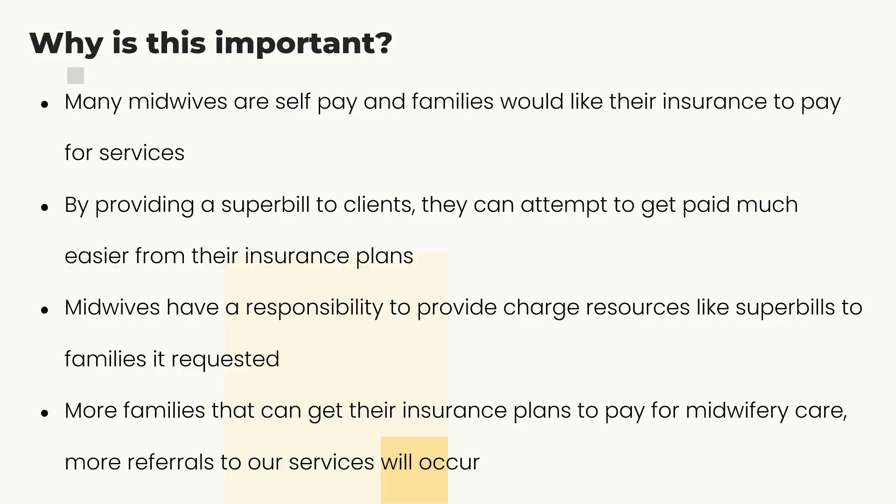How do we help them? It's one thing to say call your insurance company, tell them the care given, and show them receipts. But families have a far better chance of getting paid when you provide them a professional, condensed, official super bill that has all the codes, services, and diagnoses.